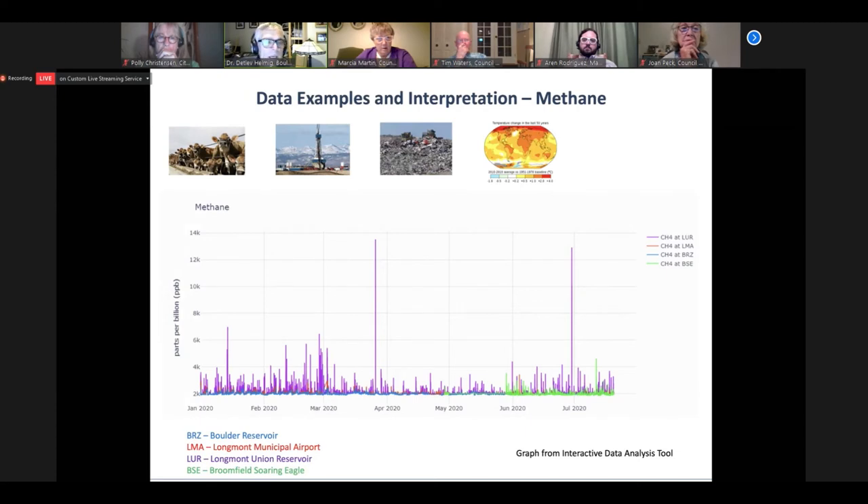Methane is a very strong climate gas — it's the second strongest warming force causing global warming — and it has quite a variety of sources. In this region it appears that oil and gas is really the dominant source contributing to methane. The graph shows methane data for the reservoir, the airport, Boulder, and later this spring Broomfield. You can see lots and lots of spikes, and a lot of purple — the purple spikes at Union Reservoir are higher than the spikes seen at the airport and the reservoir.